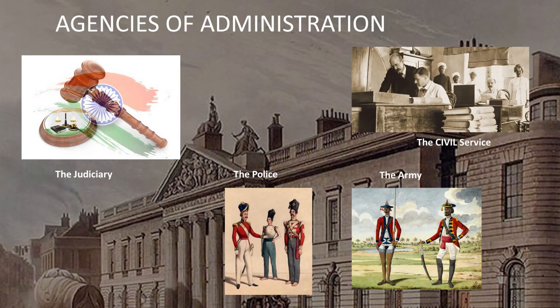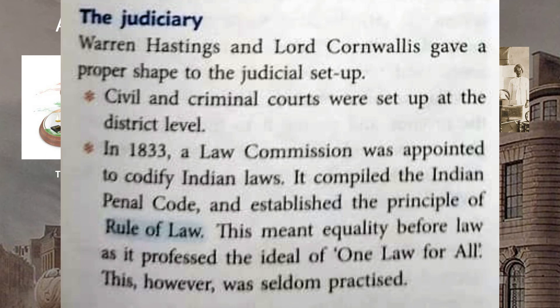Warren Hastings and Lord Cornwallis gave a proper shape to the judicial setup. Civil and criminal courts were set up at the district level. In 1833, a law commission was appointed to codify Indian laws. It compiled the Indian Penal Code and established the principle of rule of law, meaning equality before law — one law for all.